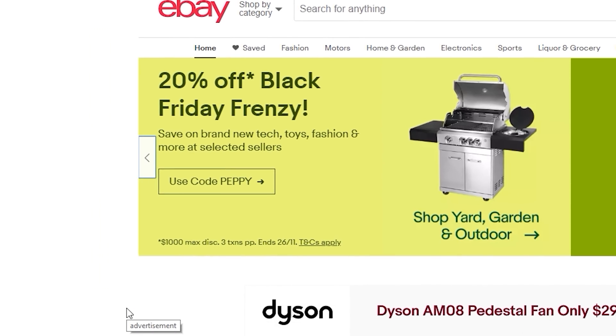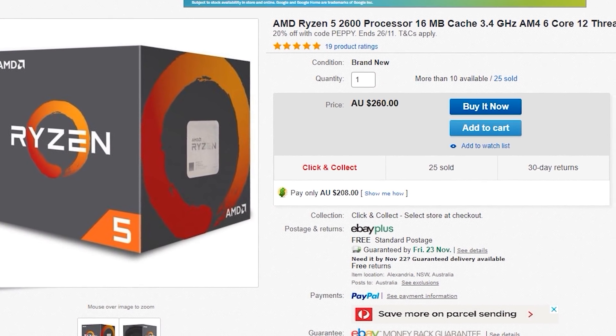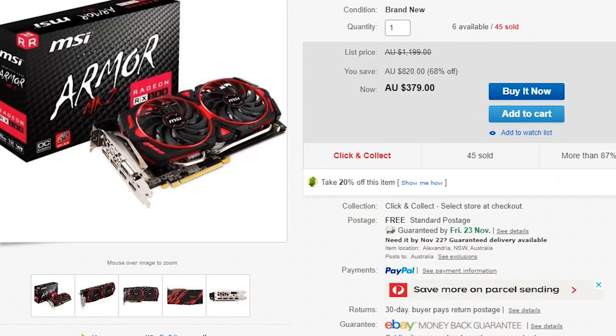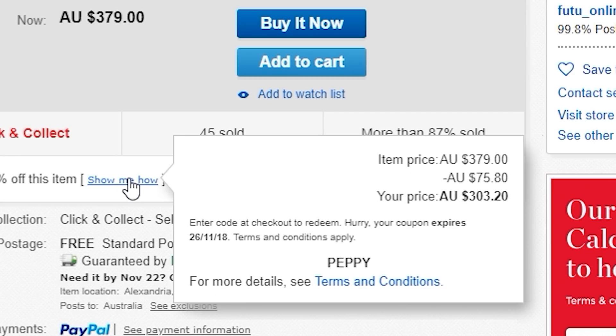Now it's time for the grand finale for the Aussies down under. We've got 20% off on eBay using the coupon code PEPI. The first deal, as mentioned in the intro, is the Ryzen 5 2600 — seriously, get on this for 208 Aussie. I bought a heap of these. There's also the X370s, B350s, and B450 motherboards going for really cheap as well. Moving on with graphics cards, there's the RX 580 from MSI — the Armor eight gigabyte edition — going for 300 Aussie dollars after you use that coupon code. A phenomenal price considering it's posted to your door and you're paying GST.